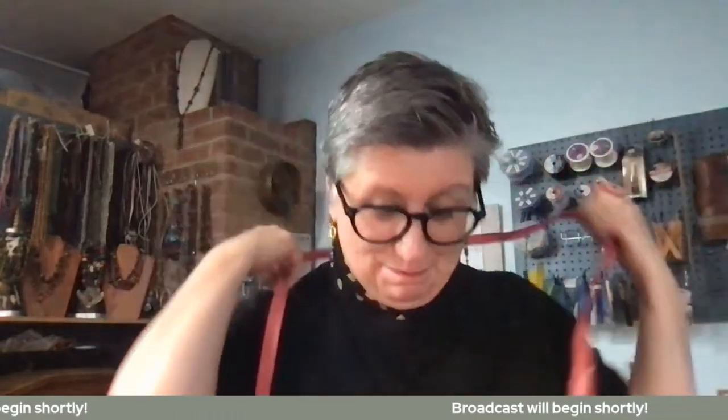Hey everybody, welcome to a little after-hours bonus segment here on the Great Bead Extravaganza Fall Fest weekend. I'm Kate Richberg, and it is great to have you all here.